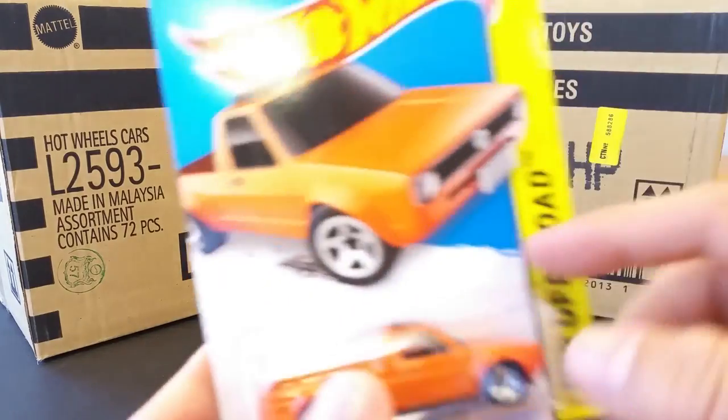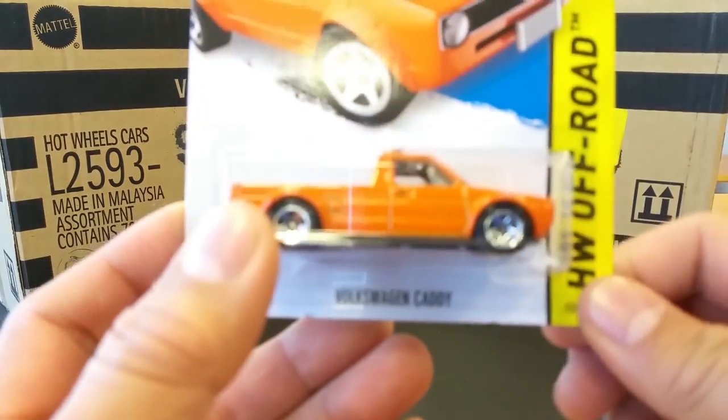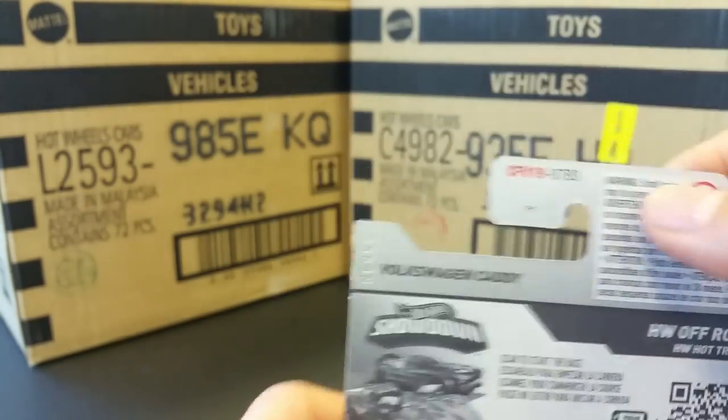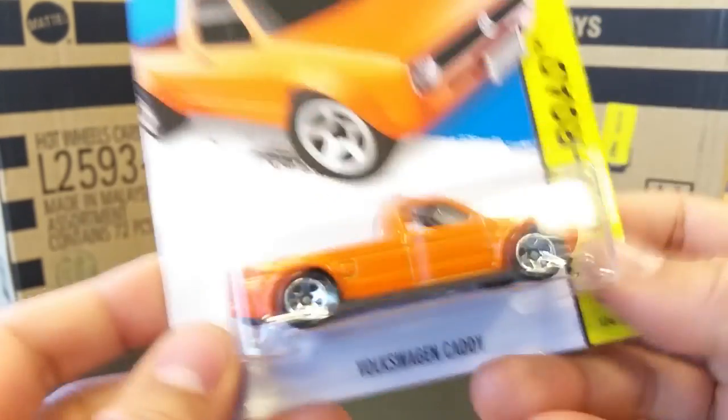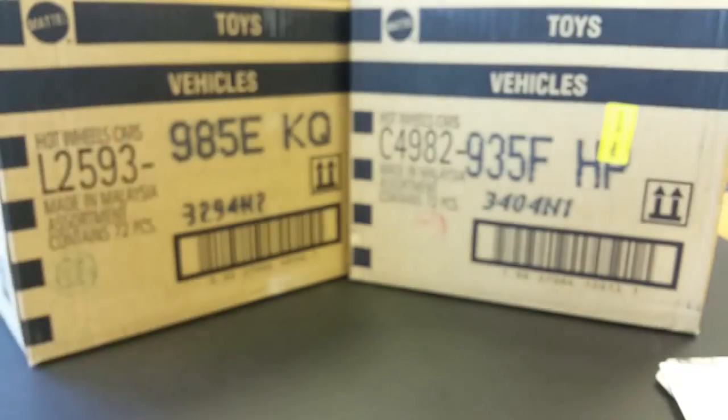What is up YouTubers, it's Mushroom, and here we have a new for 2015 the Volkswagen Caddy truck. This is very cool, this is part of the F-case worldwide box. Let's go ahead and open this up because I don't want to waste your time.